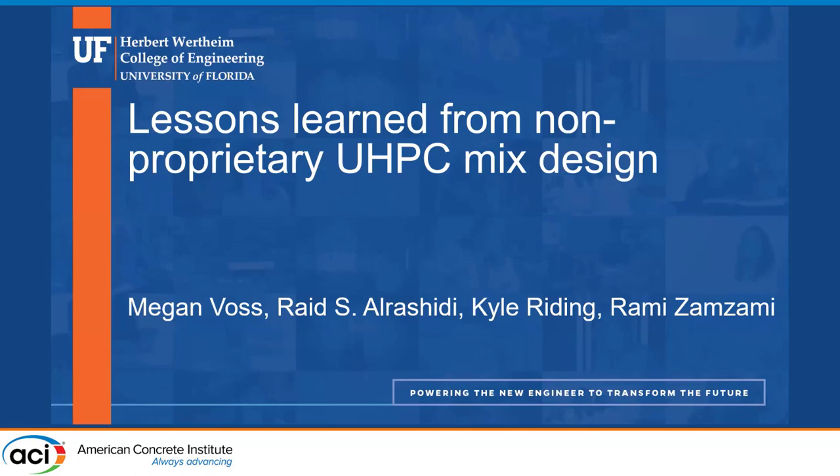I did this research with my colleagues, Raid El-Rashidi, who's here, and my advisor, Dr. Riding, and also Rami, who is back in Saudi Arabia but did a lot of work on mix design as well for us.